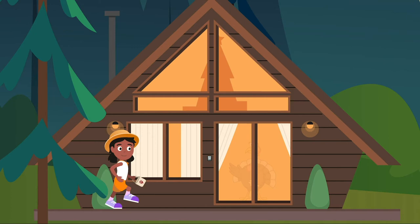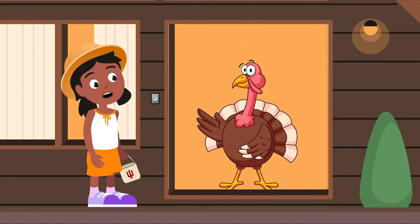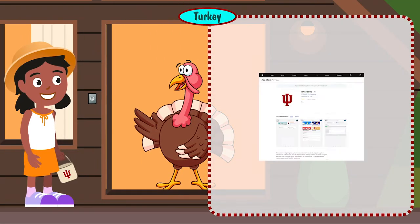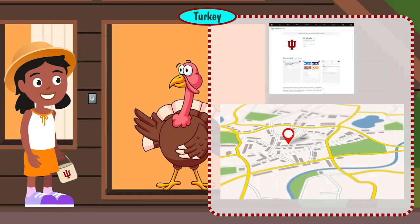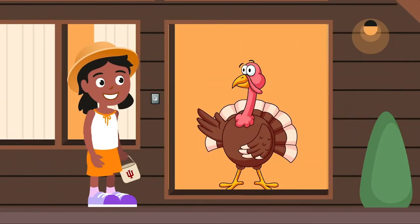She walks up to the first cabin on her journey and rings the doorbell. The door opens and a cartoon figure of a turkey appears and speaks to her: 'Use the IU mobile app, available from the Apple App Store or the Google Play Store, to find a lot of the tools you'll need in one place. Everything from campus maps and bus routes to advising appointments can be found on IU mobile.' Icons and screenshots representing the IU mobile app appear. The turkey drops another IU token into Lucy's basket.